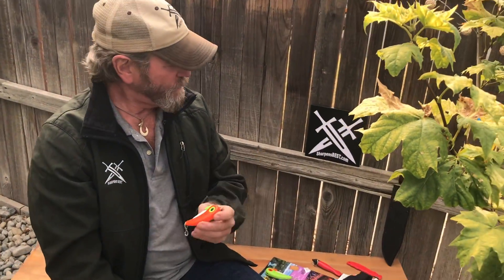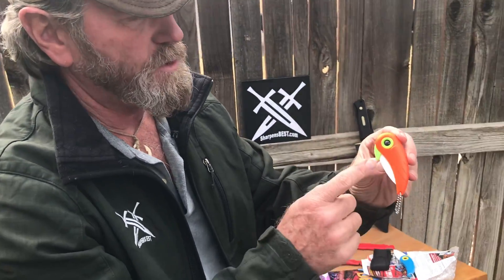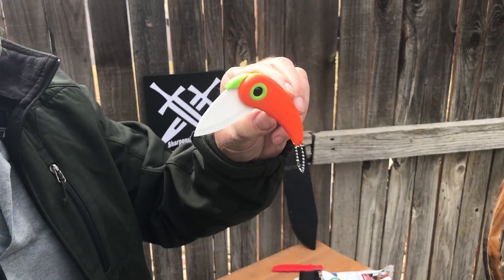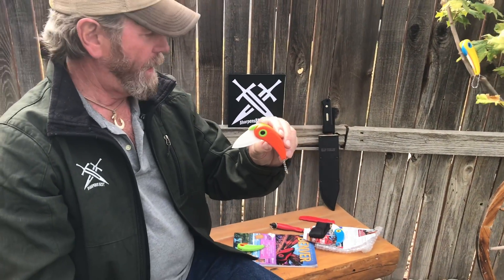Hey, this is Brad with sharpensbest.com. We just got in some knives — it's kind of a fun little deal. They're pretty good little knives. They're ceramic. You might call it a bird knife; we call it a toucan. We got about a dozen of these.